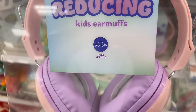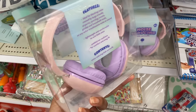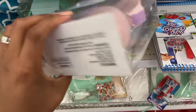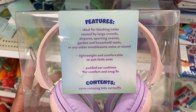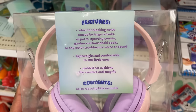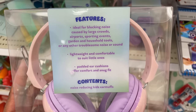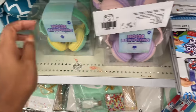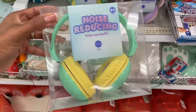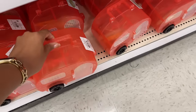I thought these were headphones but they're noise-limiting earmuffs for kids — five dollars! Ideal for blocking noise from large crowds, airports, sporting events, garden tools, or any other loud sounds. They have pink and purple, and also a green and yellow option.